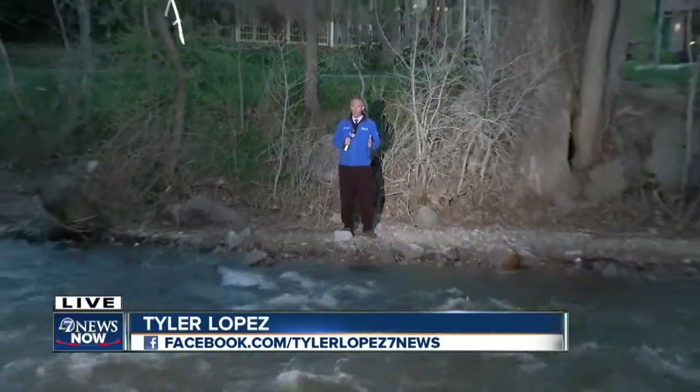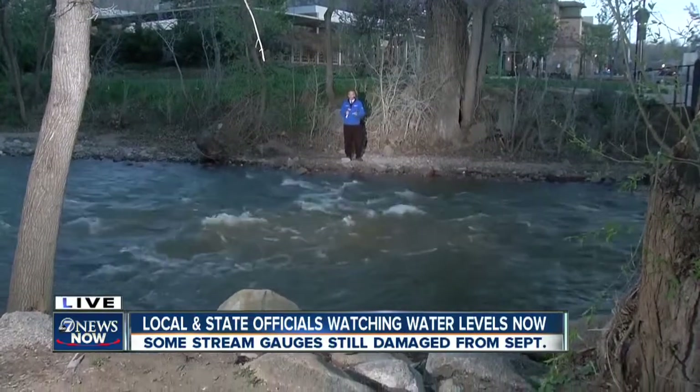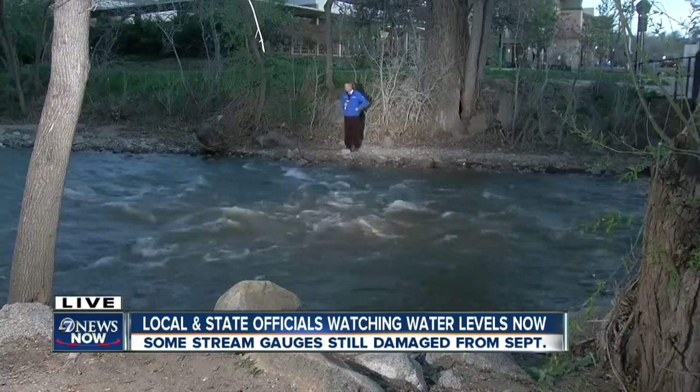We're live along Boulder Creek this morning. All eyes on waterways like this as we get ready for what should be a pretty serious snow melt season. You can see the water flowing quickly now. Boulder and other canyon towns are trying to do whatever they can to get ready and beat the flow, because they know there's a lot of uncertainty this year.